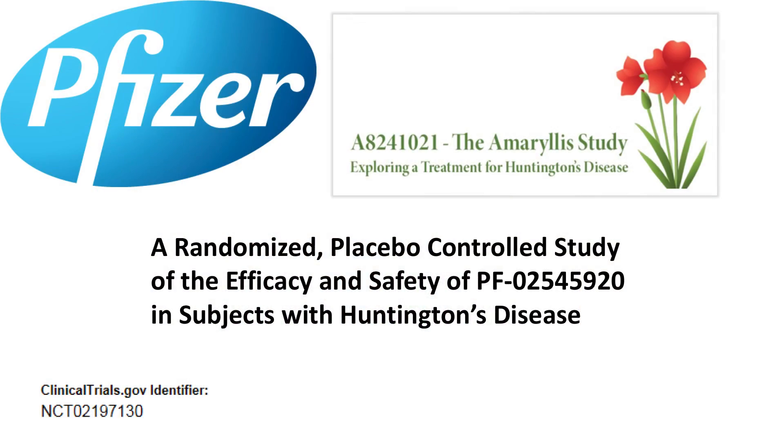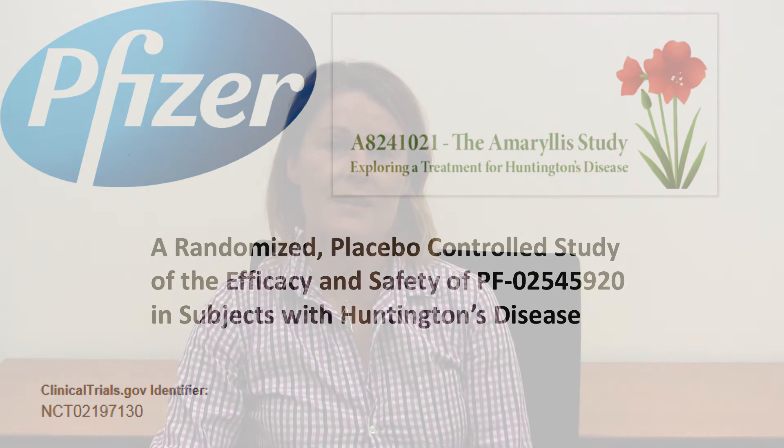On the basis of these findings, Pfizer sponsored a six-month Phase II clinical trial called the Amaryllis study to test a PDE10 inhibitor in HD patients for correction of predominantly motor impairment. That study is just completed and the outcome should be announced in 2017. Watch out for those results.